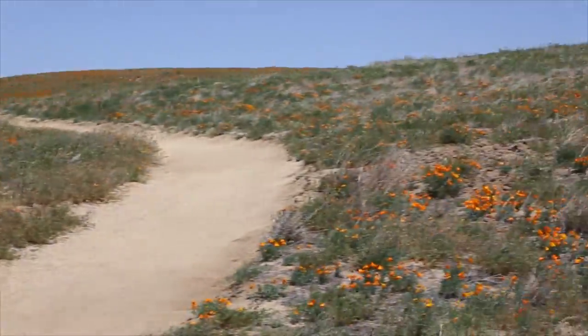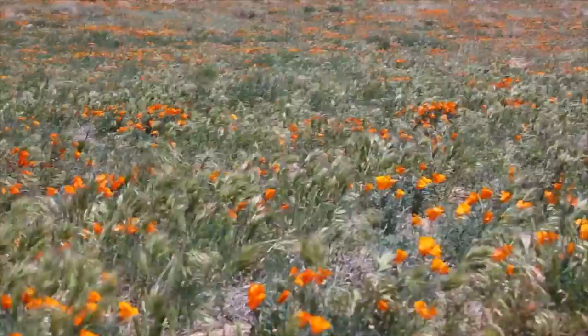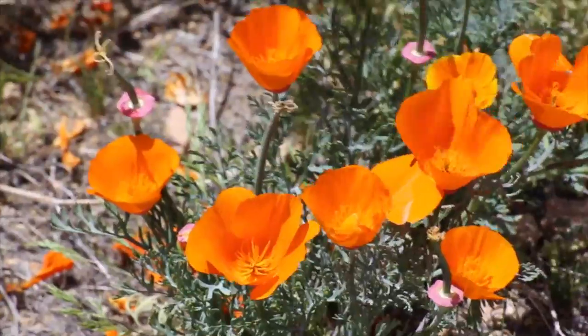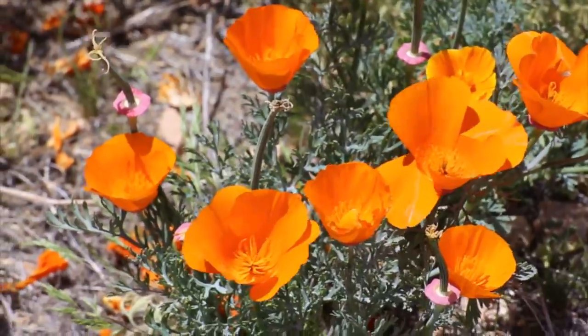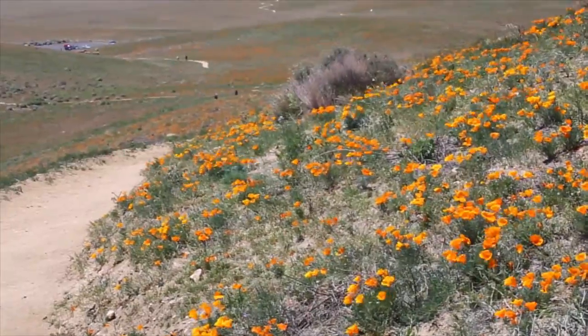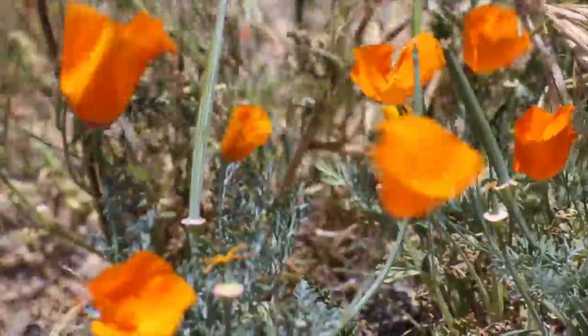We headed up to the very top of the park where we were told that there was a beautiful range of blue flowers that were growing alongside the poppies. It was a really windy day, as you can see in this video, with the flowers moving much more than they normally would.